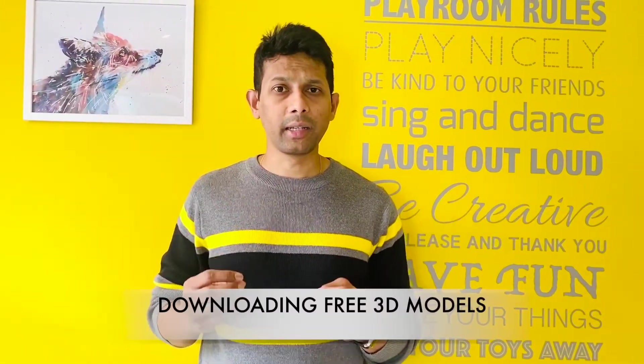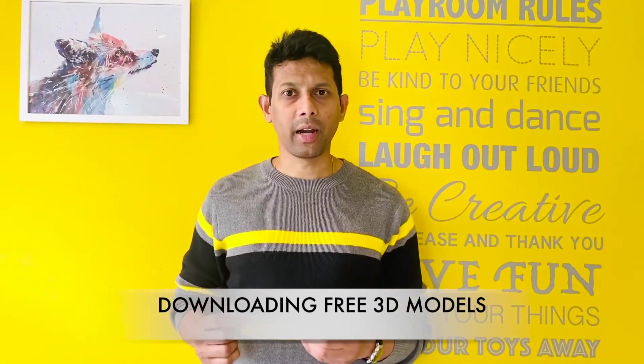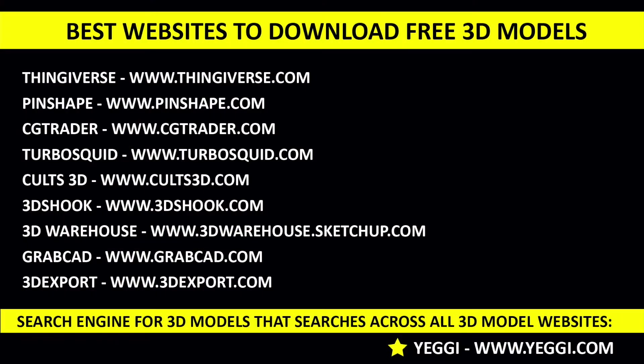The next topic is about downloading 3D models. Imagine you have a 3D printer and you're not too good with 3D modeling, but you'd like to use the advantages of 3D printing. One of the best things you can do is download 3D models from free websites available on the internet. There are literally thousands and thousands of 3D models covering all varieties of objects, and you can download these for free and print them using the slicing software.